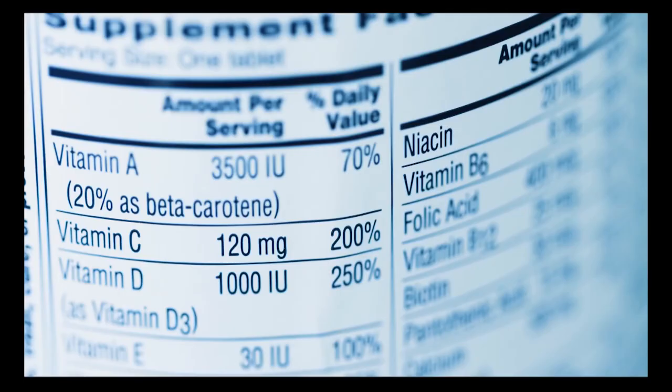Unfortunately, food labels don't really differentiate between vitamin A precursors and active vitamin A. Some supplement labels do — you'll see 20% as beta-carotene, and then you assume 80% is the active form — but many food labels don't. They just list all vitamin A together.